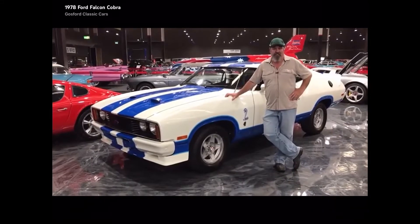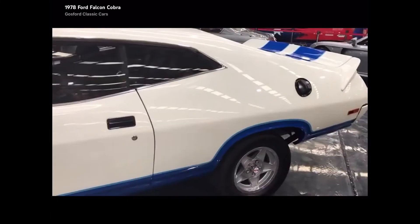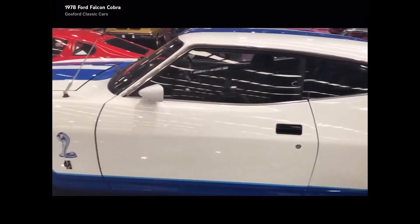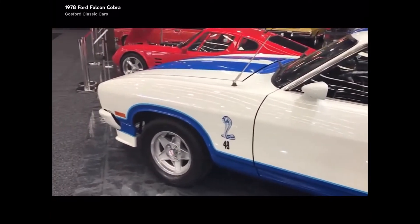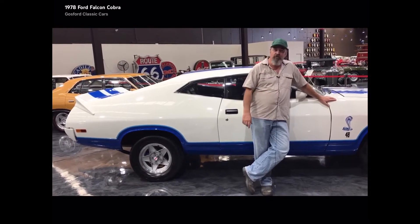G'day guys, Glenn from Gossett Classic Car Museum here, wanted to show you our new Cobra. The other one went in the auction, this is the one that we're excited to turn up and replace it. With 400 of these made, this car is number 202.